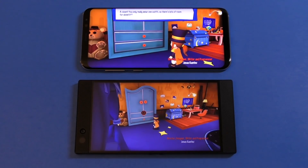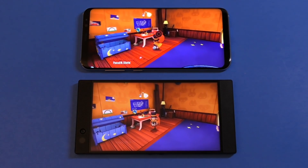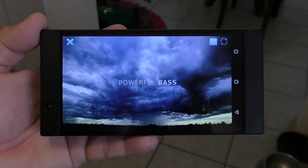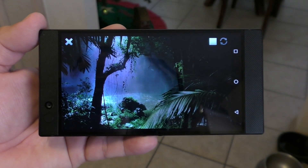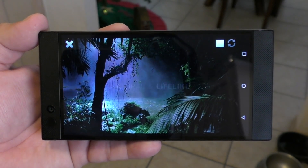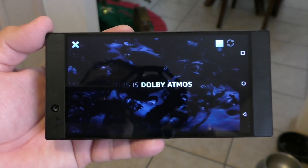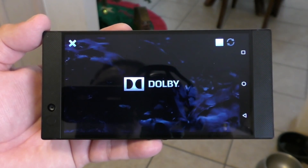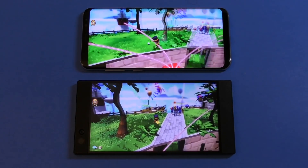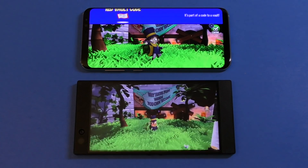Another downside is no wireless charging. I've been using wireless charging since the Galaxy Note 4 or Note 5 and use it every single day — this phone doesn't have it. It's also not water resistant at any level whatsoever. The 4,000mAh battery isn't that impressive either, considering the Galaxy S8 Plus has a 3,300mAh battery and I get roughly the same battery life from both.